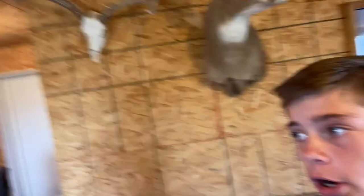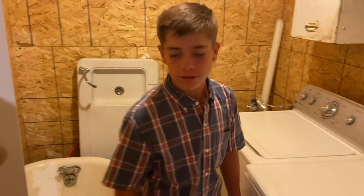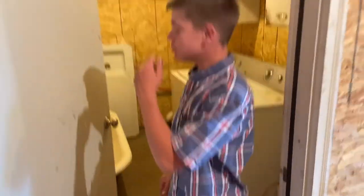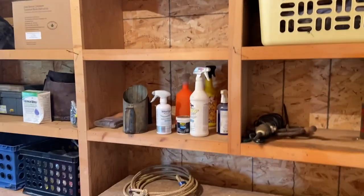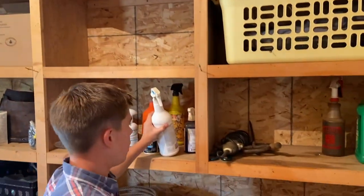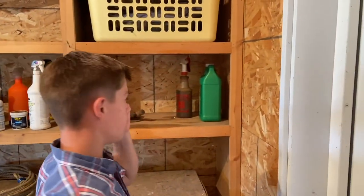So first of all, we are here in our barn. This is the tack area. We've got all of our fly spray for Carly, my show heifer, or you'll see her in a little bit.